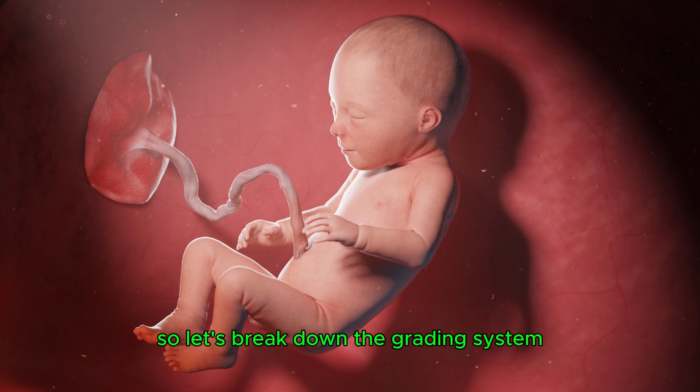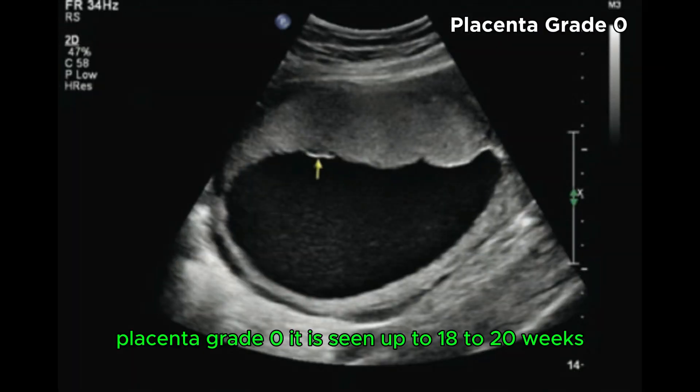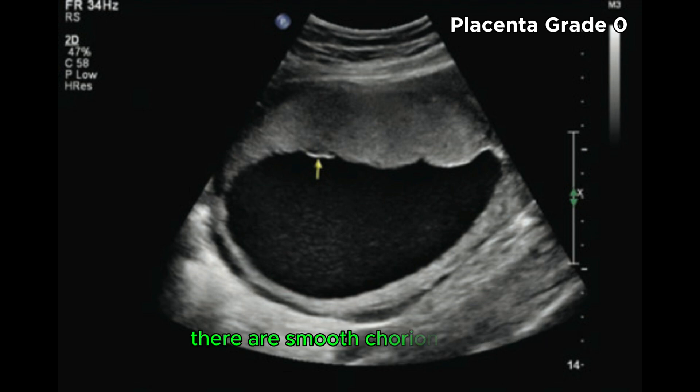Let's break down the grading system developed by Granum. Placenta grade 0 is seen up to 18-20 weeks. There is a smooth chorionic plate and homogenous texture with no calcification. Think of it as the young placenta.